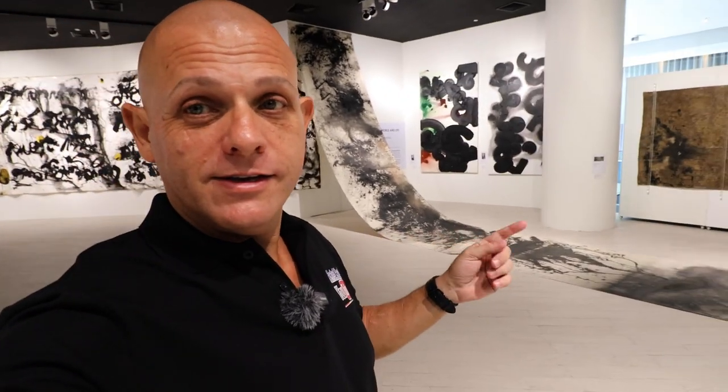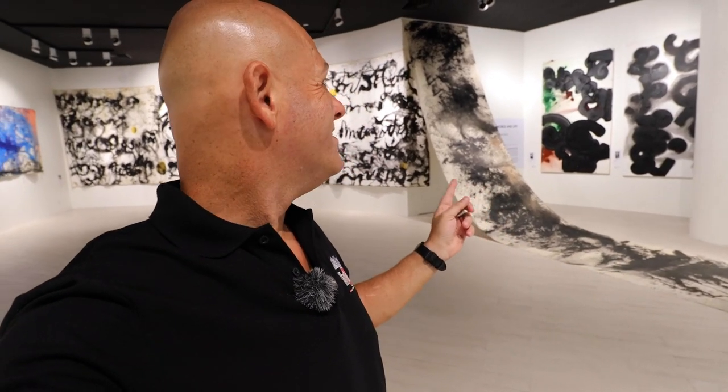They very often have art exhibitions and other exhibitions here at Icon Siam too. See this long canvas over here? It's almost a million baht for that.